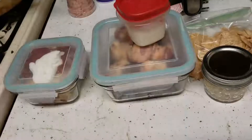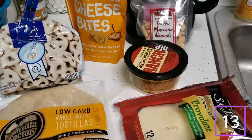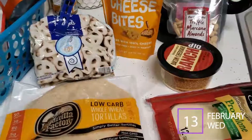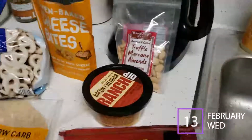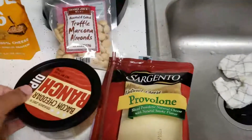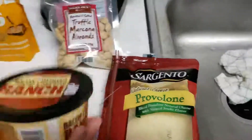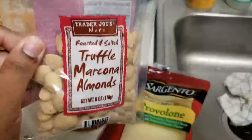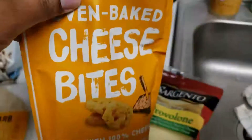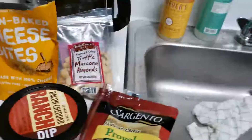Today is Wednesday, February 13th, 2018. I'm coming back with another day of what's in bae's lunch. The products I'm using today include Trader Joe's bacon cheddar ranch dip, which babe likes a lot, and truffle Marcona almonds — keto-friendly. When I don't feel like making cheese bites, I always keep those in the house.